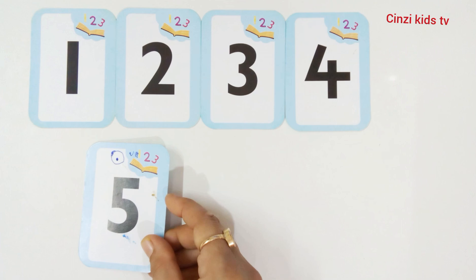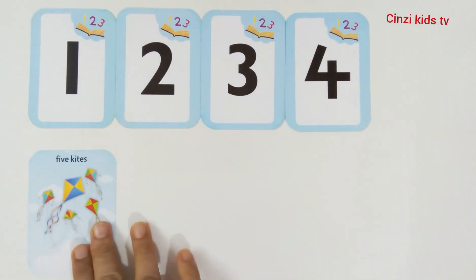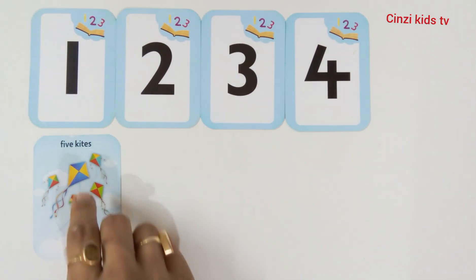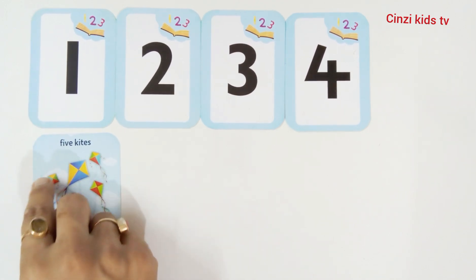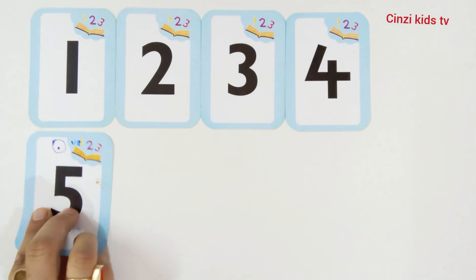Five, number five. Five kites. One kite, two kites, three kites, four kites, five kites. Number five.